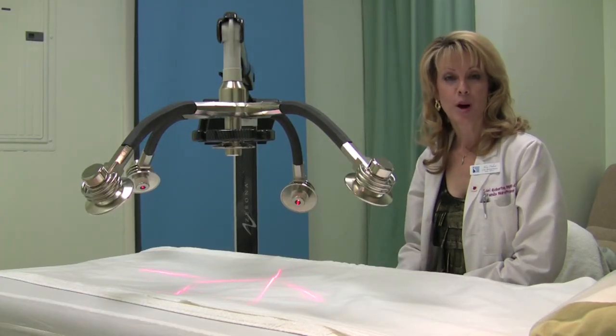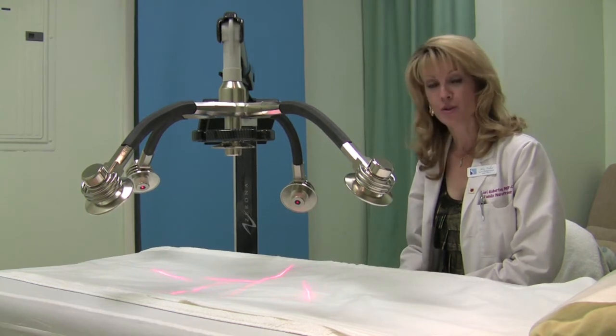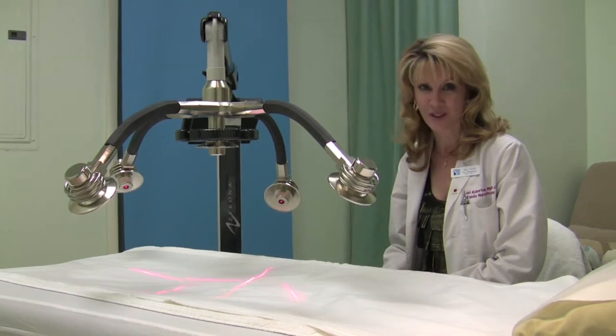Welcome to Body by Zerona. I'm Lori Robertson, Family Nurse Practitioner. I want to tell you a little bit about our new Zerona laser, one of the latest technological advances in laser therapy in the 21st century.